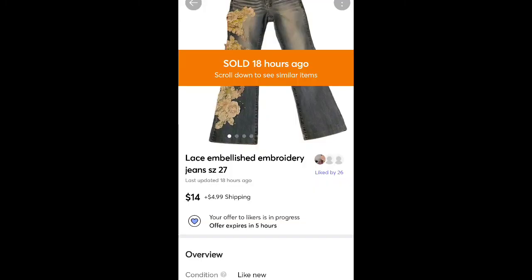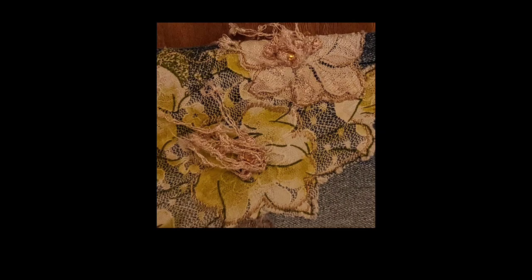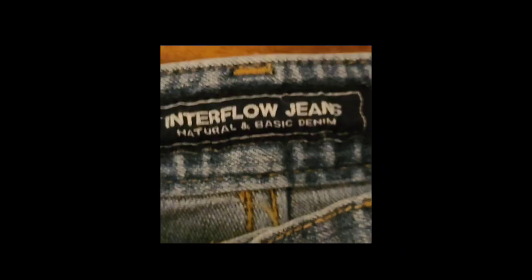These jeans I think I got for free. Sold for $14 plus shipping — they had like a lace floral design on one side. I thought they were really pretty and originally had them priced about $10 higher, then I took an offer for $14. They also sat for longer than I thought; they were Interflow brand in a smaller size, which might be why they sat.